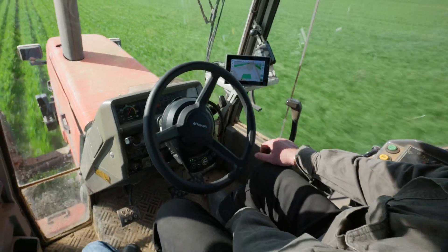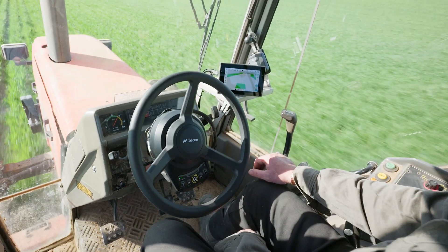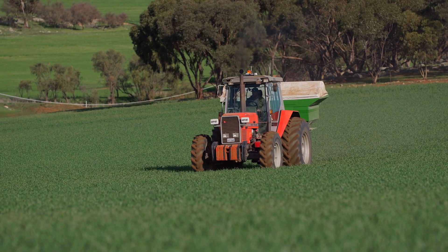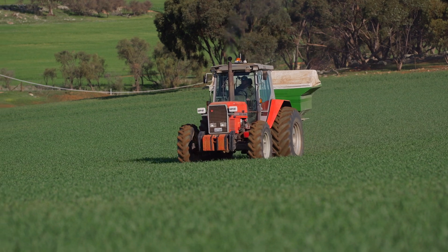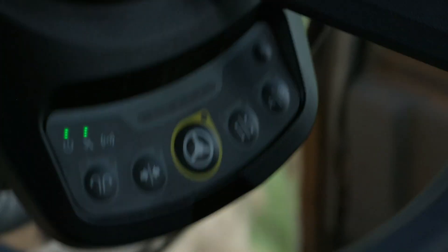It's so easy to use — people that aren't full-time workers here can come in and within an hour understand how to easily operate it. Installation was really easy too: took the old steering wheel off, put the electric steering wheel on, and away we go.